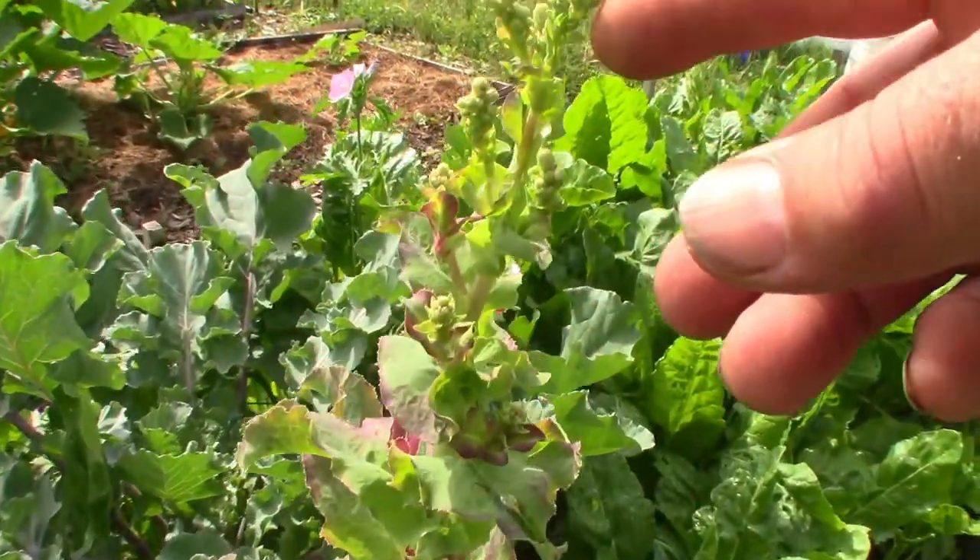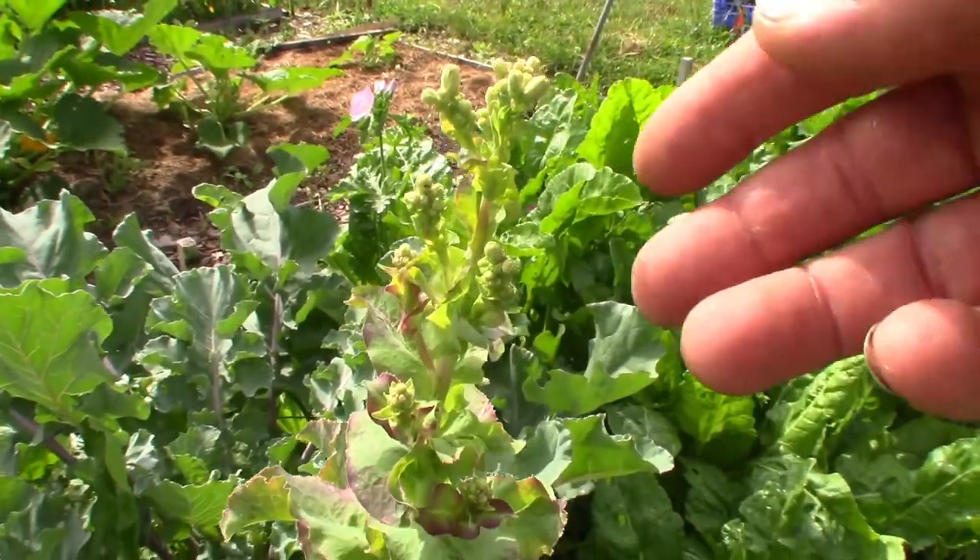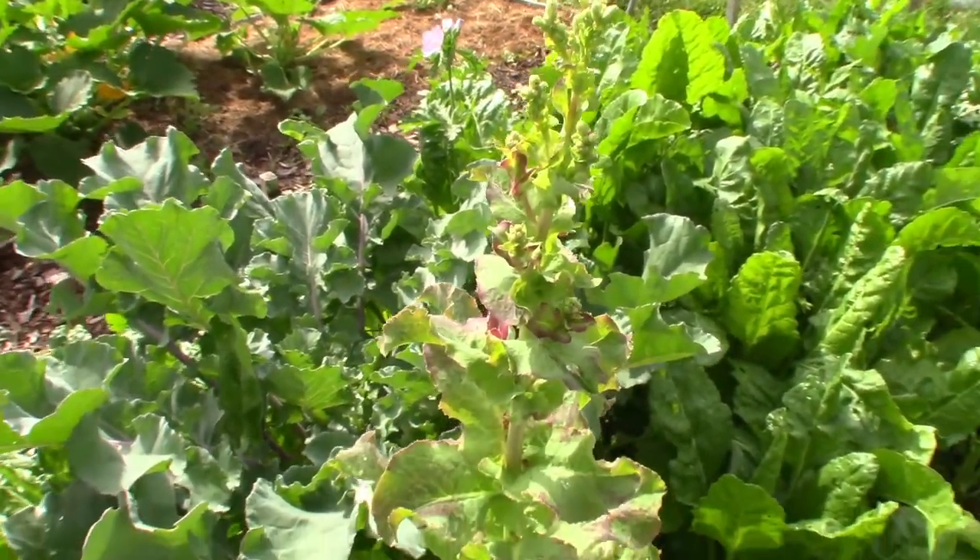Here's the lettuce with the reddish colored leaves. The flowers are just about ready to open now — they have fairly large flowers, you'll see when they get open.